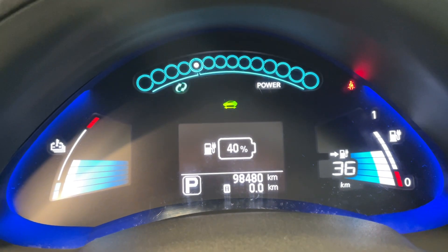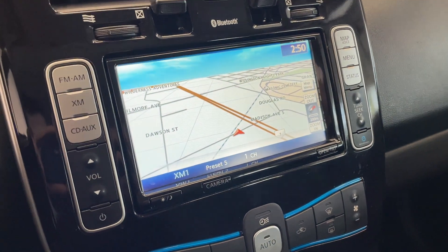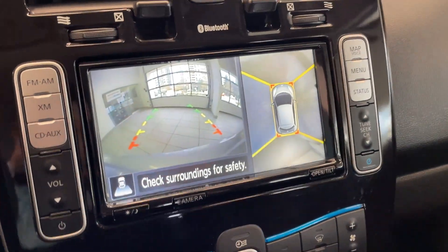It's only got 98,000 kilometers. I think that navigation is a lot. And then check out the backup camera — I love this, this is awesome. You can see everything.